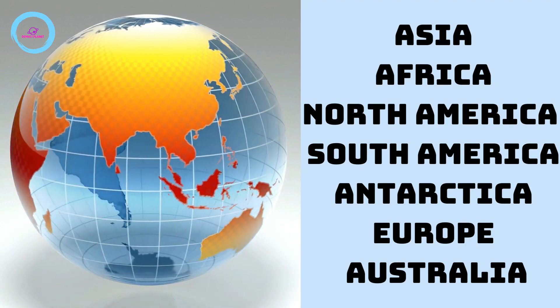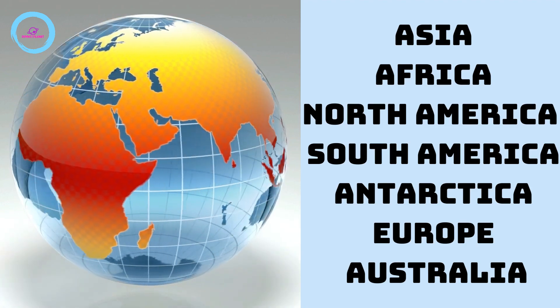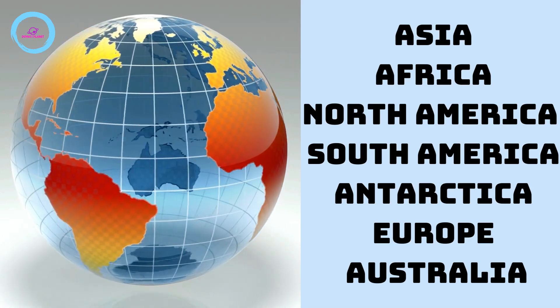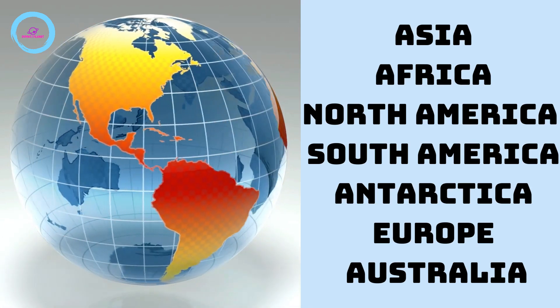Asia, Africa, North and South America, Antarctica, Europe and finally Australia.